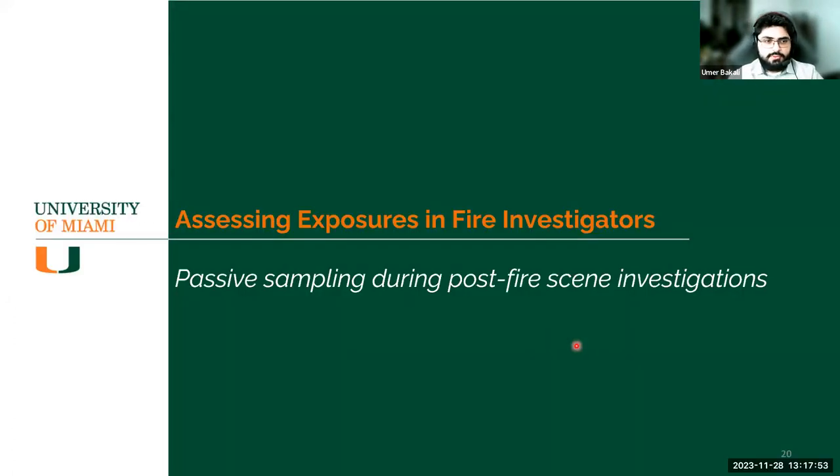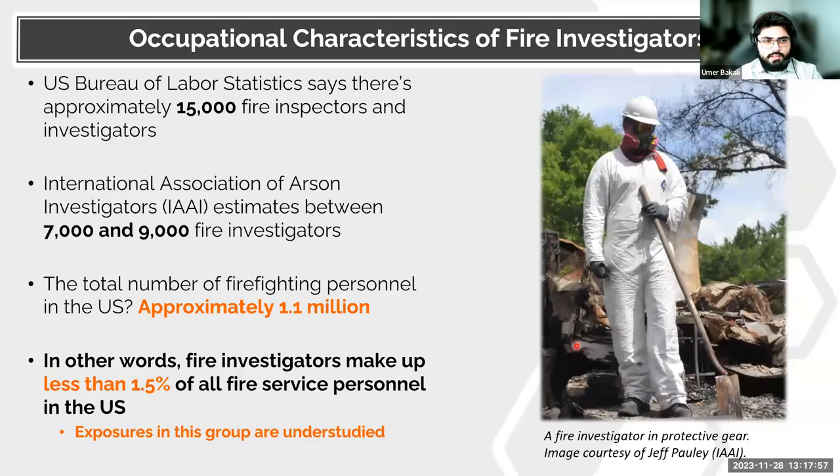Moving on to another subgroup: fire investigators. They are a very underrepresented population in research. The US Bureau of Labor Statistics reports approximately 15,000 fire inspectors and investigators combined, while the International Association of Arson Investigators estimates 7,000 to 9,000 are fire investigators specifically. Compared to 1.1 million total firefighting personnel in the US, that's less than 1.5% of all fire service personnel — and predictably, there is next to no literature specifically targeted at fire investigators' exposures.